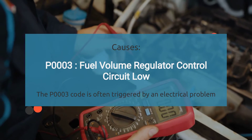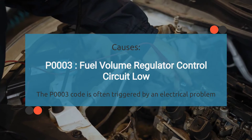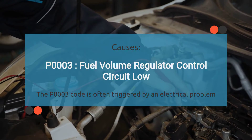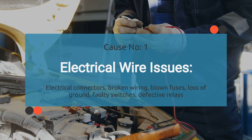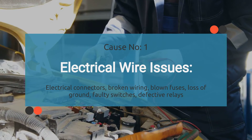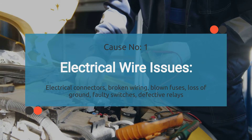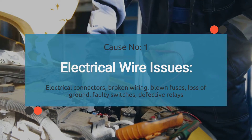So what causes the engine code P0003? When your car throws a P0003, it's basically saying the fuel volume circuit voltage is low, which means it has detected less fuel to the engine. There are a few things that could be causing this. First up, electrical wire issues. This covers problems like dodgy connections in electrical connectors, wires that are frayed or broken, blown fuses, losing ground, switches that have gone haywire, or issues with wires that were previously repaired. Anything that messes with the flow of electricity through the wiring system of the fuel volume regulator can set off the P0003 code.